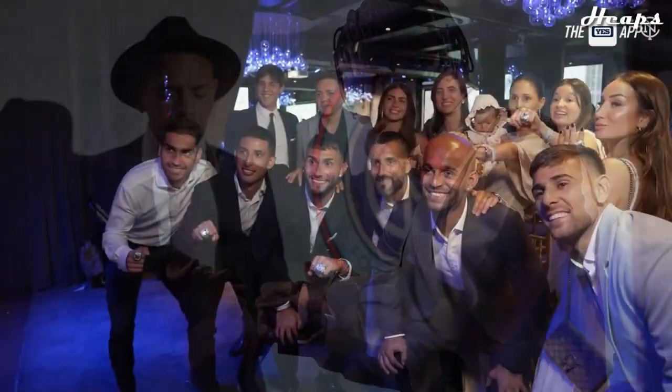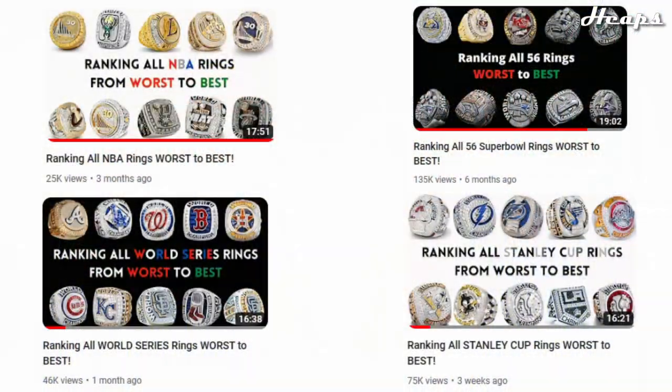That gives us a total of 26 championship rings to rank. I've made ring ranking videos on almost every other major sport in the US, including the NFL rings, the NBA rings, MLB rings, and NHL rings. All links will be in the description, so feel free to check those out if you're interested in what those rings look like as well.